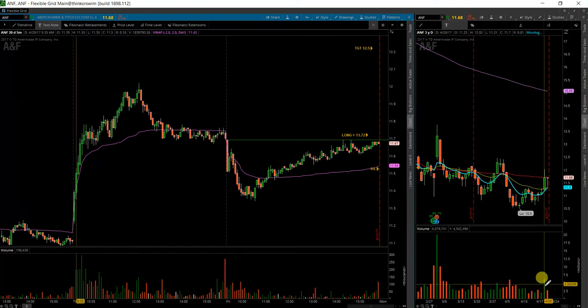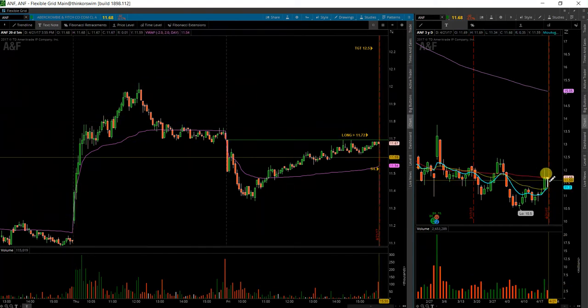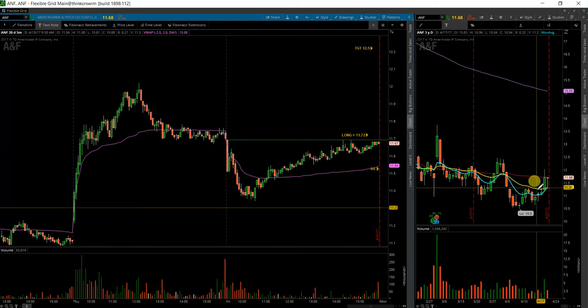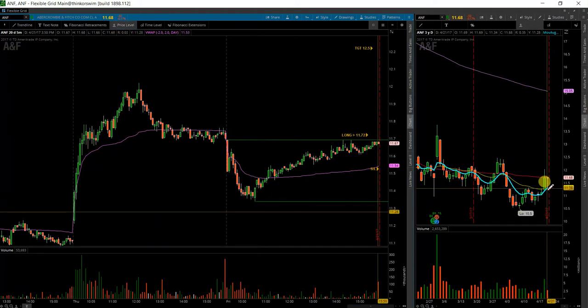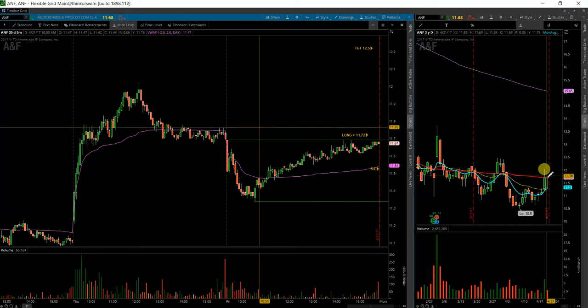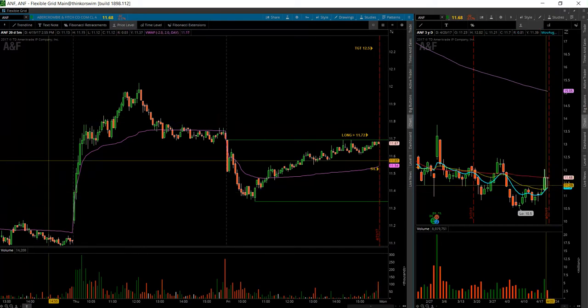There is quite a bit of volume here, so it could possibly roll over and not even get me the trigger. And based on this setup, even if it does come back down, I will also be watching this level here, which is where the 8-period is moving up through the 21, and see if the buyers can help support it up there a little bit more.